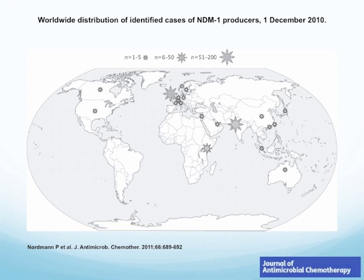Since then, the NDM1 producer genes have been found across the globe. Places with 6 to 50 cases are shown in yellow stars, found in South Africa. Places with 51 to 200 cases were found in Bangladesh and the United Kingdom as well.